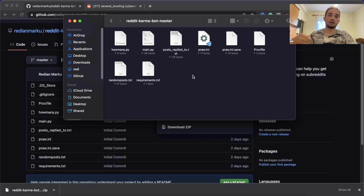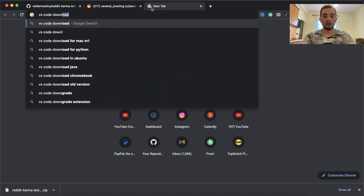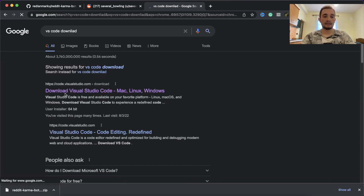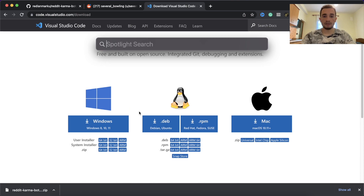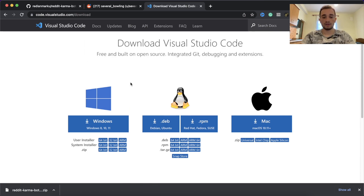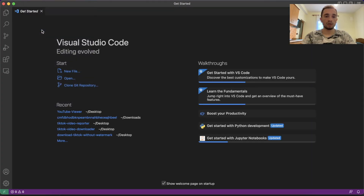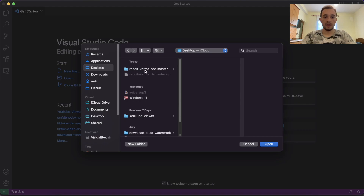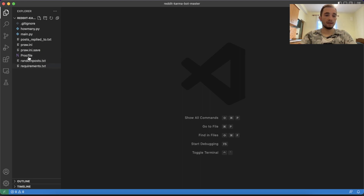Now we need a text editor or code editor. I prefer to use VS Code - you can download it from Google, just search for 'VS Code download.' I have already installed it and I'm going to use it right now. I just open VS Code and open the folder of the bot. Go to File, Open Folder, then go to Desktop, find the bot folder, click Open, and here I have all the files and everything I need.